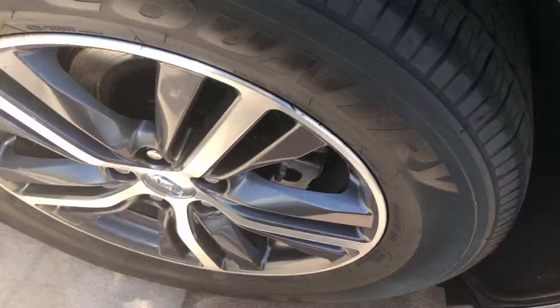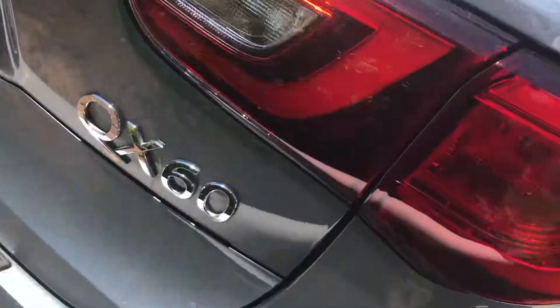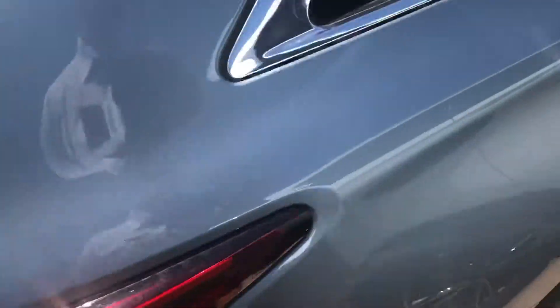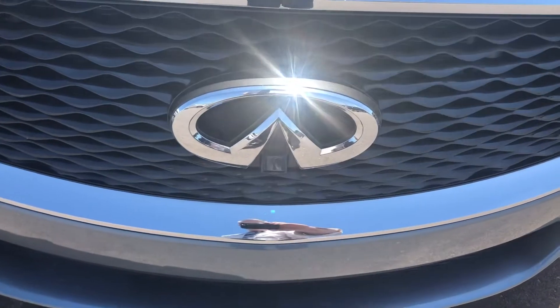Two-tone wheels. This video, as much as anything Jennifer, is to confirm availability as well as offer you a demonstration and test drive appointment. So you let me know when would be the best time to schedule a demo test drive appointment.